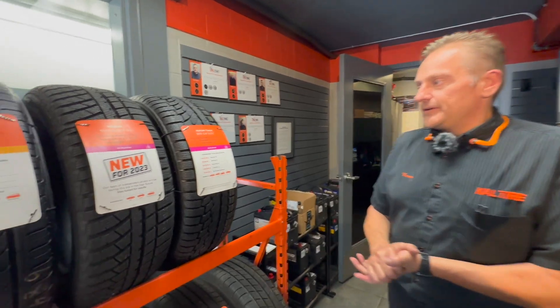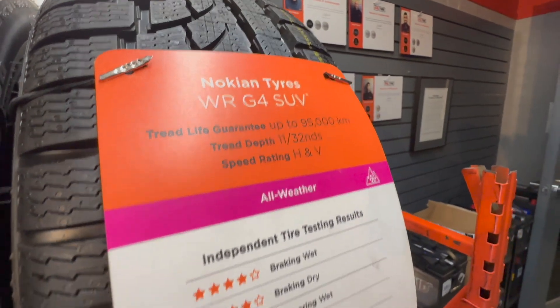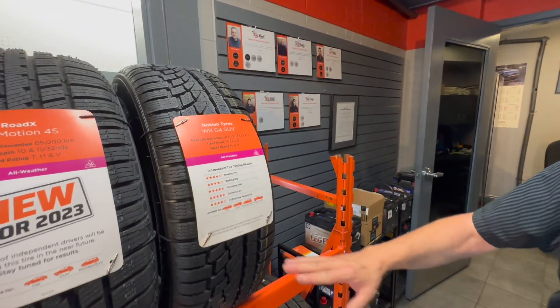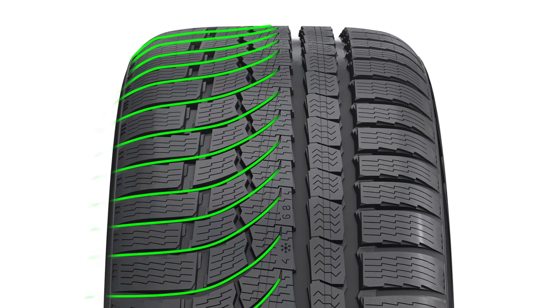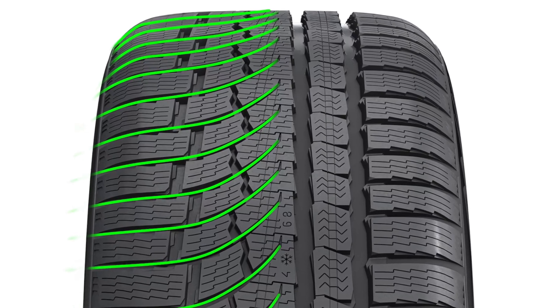The Nokian WRG4 has been a very good tire. They've redesigned it — it's got a lot of good traction. It has an asymmetrical design, so it vents the water to the side and allows for the best traction to go into the compounds on the ground.